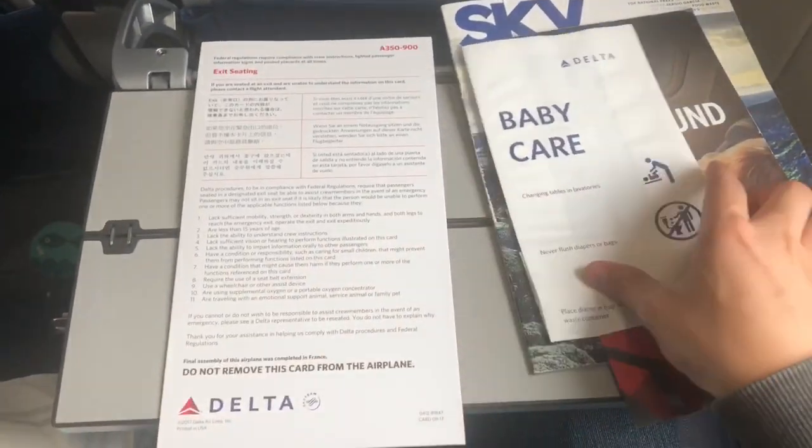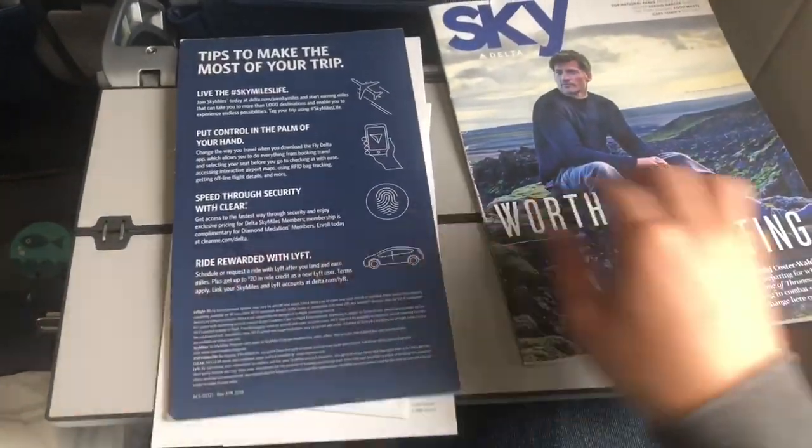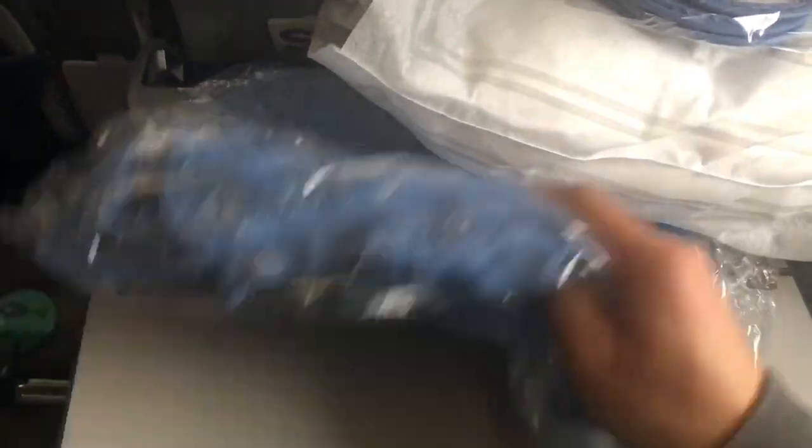Here are all the reading materials on the back of the seat. Note that they don't give you the in-flight menu until the plane takes off. And here's a pillow, a pair of flip-flops, and a blanket as well.